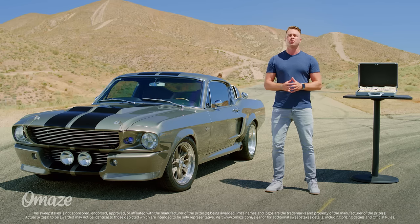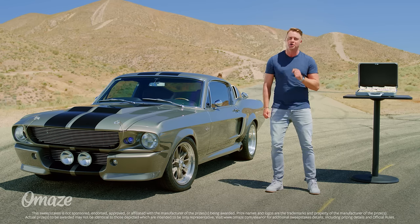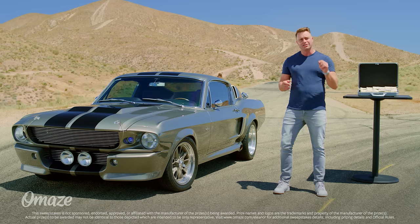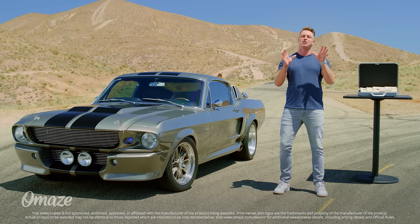That's right — to support a great cause, Omaze is giving you the chance to win this Gone in 60 Seconds Eleanor Mustang with taxes and shipping included, plus $20,000 cash. Now this isn't just a tribute version, but a custom build by our friends at Fusion Motor Company, which has been authenticated by the creator of Gone in 60 Seconds — meaning you're getting one of the only officially licensed Eleanor builds in the world.